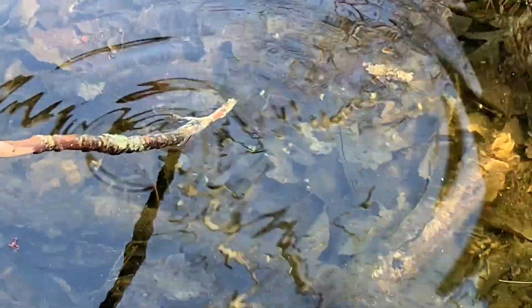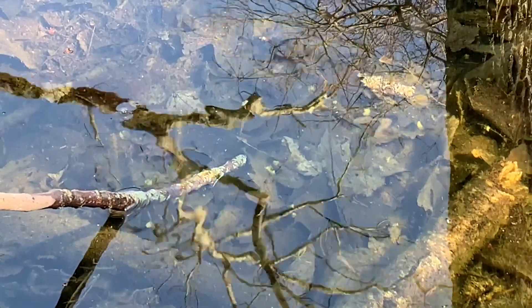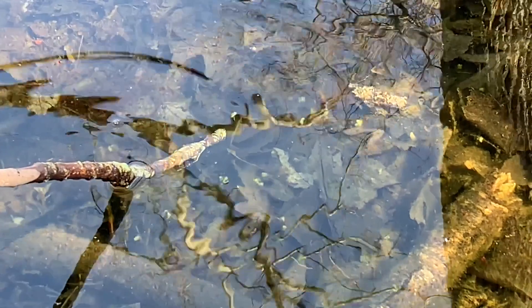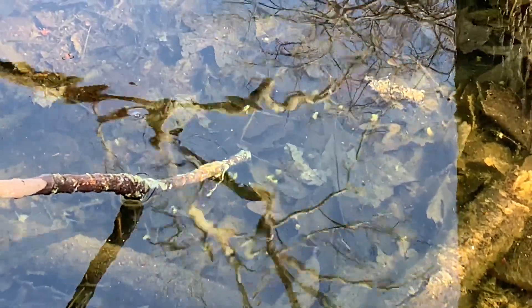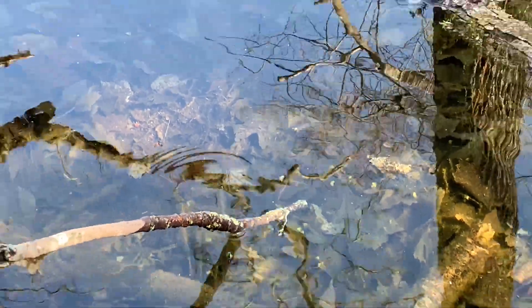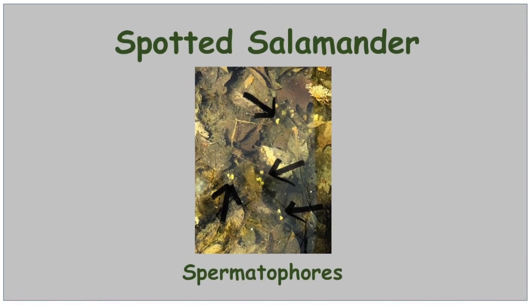I'm also going to point to other evidence. Now this is tough to see, but at the bottom of the vernal pool there are these little white columns, and these — I think, my friends — are spermatophores. I know, that's a tough word.